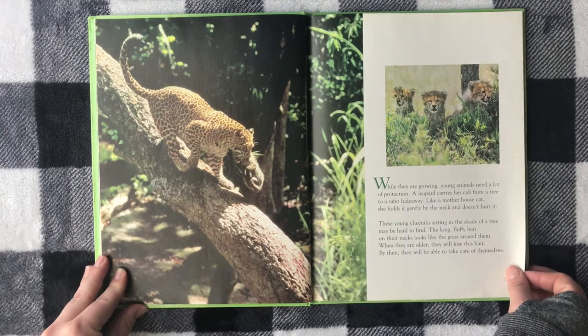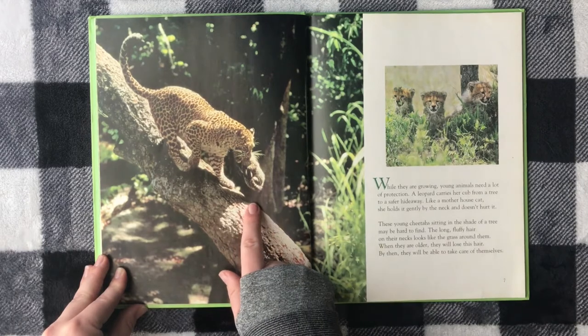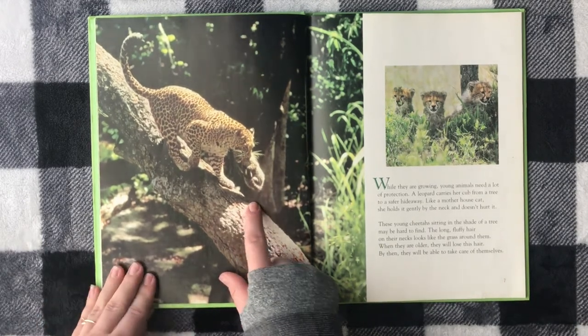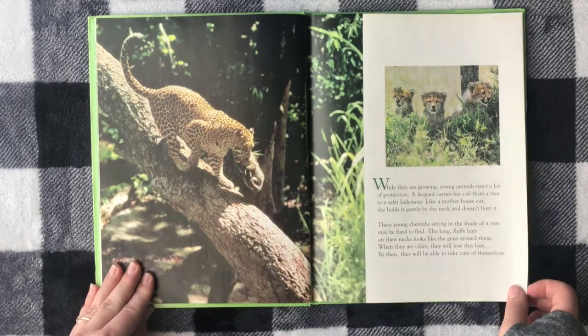While they are growing, young animals need a lot of protection. A leopard carries her cub from a tree to a safer hideaway. Like a mother house cat, she holds it gently by the neck and doesn't hurt it.